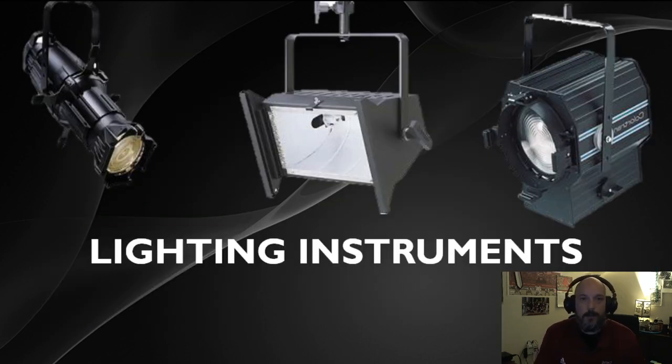The next topic will be lighting instruments, which will be picked up in the next video.